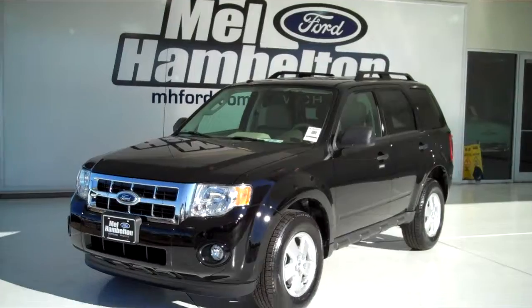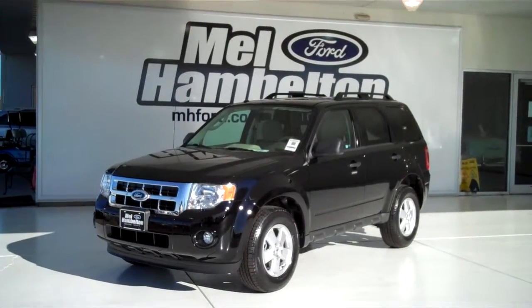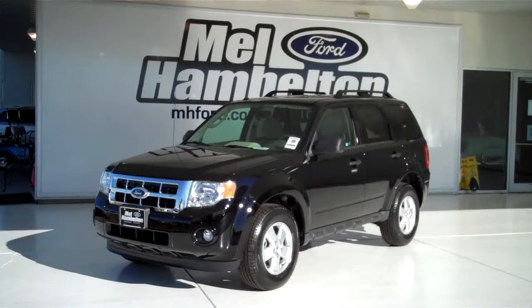You can see this one and many more at MHFord.com. Or come on out and see a salesperson at the corner of 119th Street and Kellogg. We hope to see you soon.